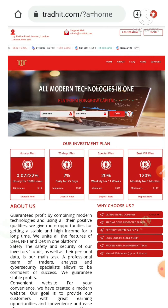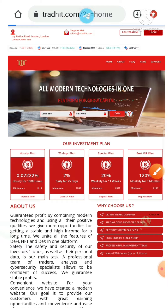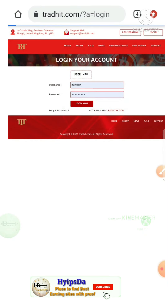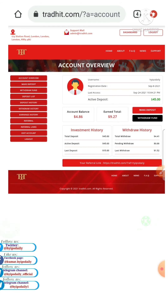Now my main motive is to check whether the site is paying or not. To do that, first I have to log in to my account. I hit the login button and it redirected me to the login form. Here I just entered my username and then password, then I hit login. It redirected me to the account dashboard. This is how my account dashboard actually looks like.